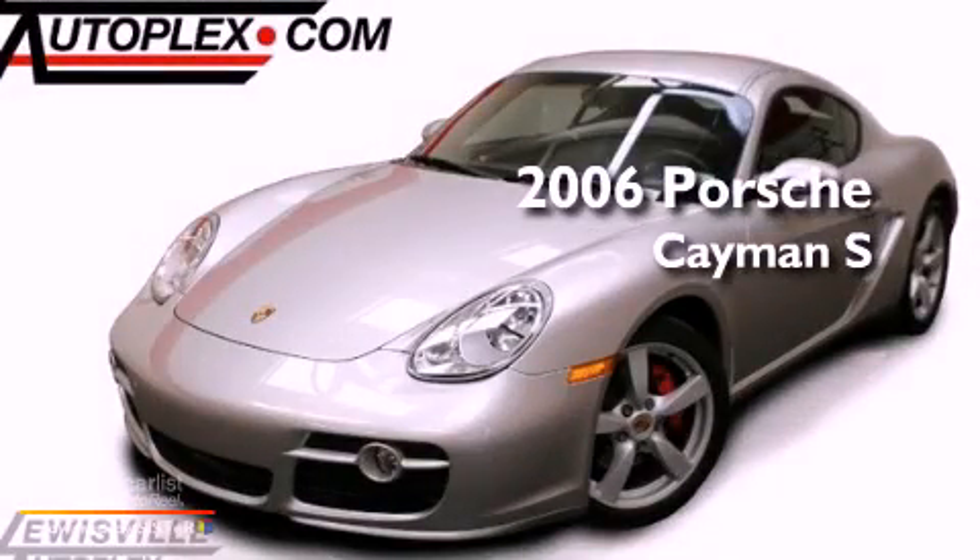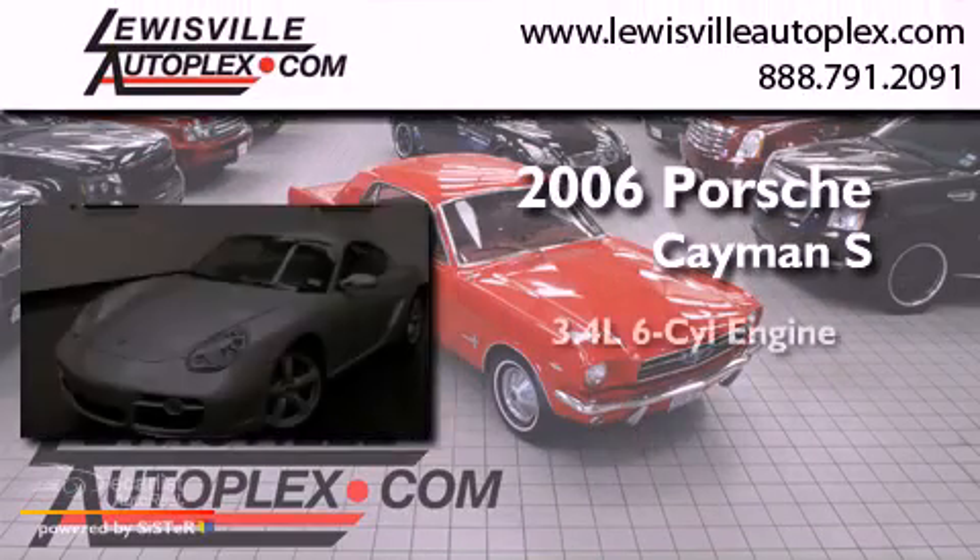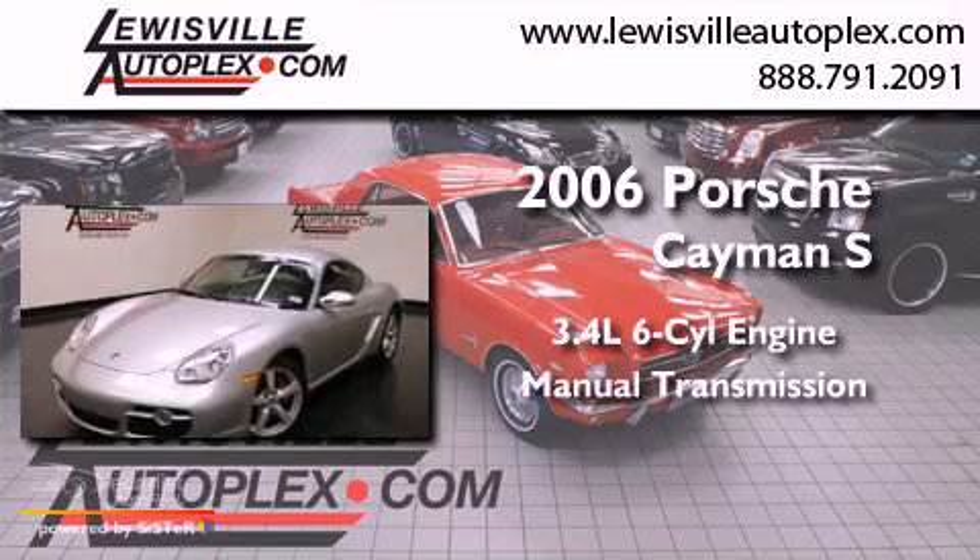This is a 2006 Porsche Cayman S. It's a 3.4-liter, six-cylinder engine, and a manual transmission.